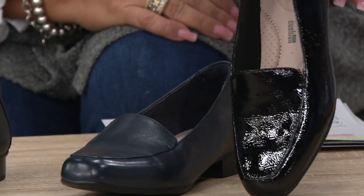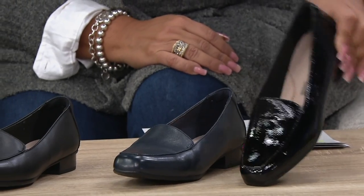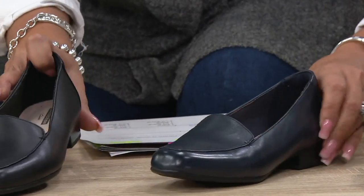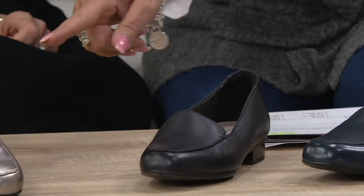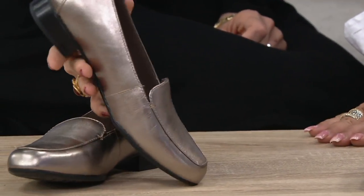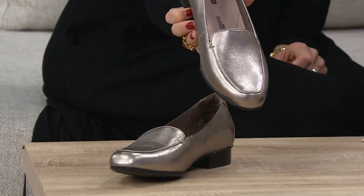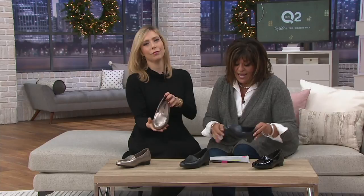There's the black patent — that is dynamite. Then there's the navy, over here is the black, and the pewter is over here. It's only a one inch heel. Clark's has this in narrow width, medium width, and wide width, in whole and half sizes. It's on four easy payments of $17.70.